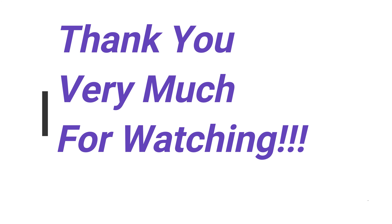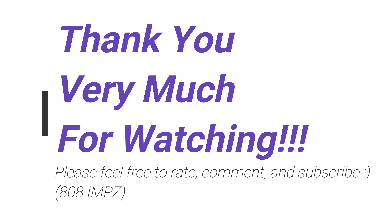Thanks for watching. Feel free to rate, comment, and subscribe, and see you again soon. Arigatou gozaimasu, mata aimashou, ja ne — this is the way.